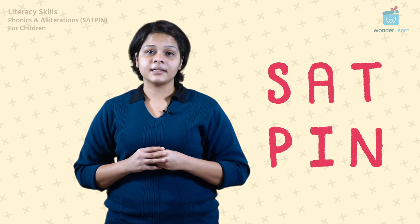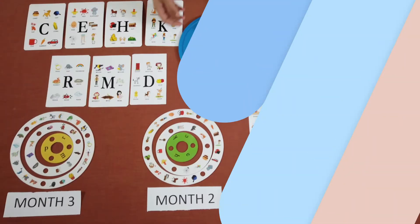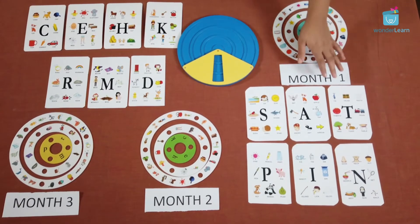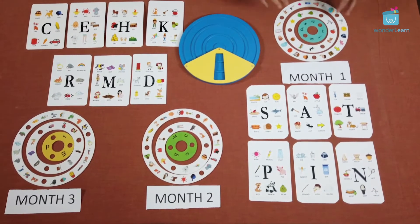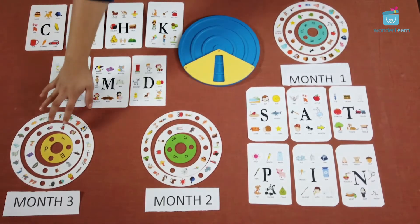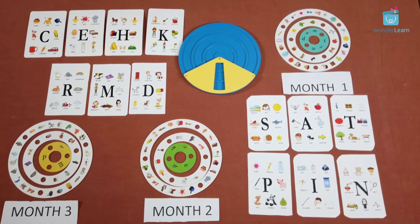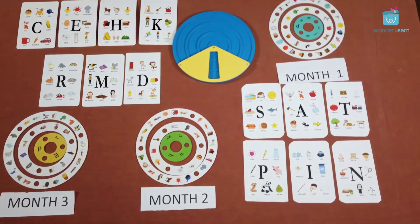This is SATPIN. Now, let's learn some more words. Here is a fun wheel just for this activity and it comes with some cards, and every month you'll get a new set that you can change on the wheel, so there is something for you to look forward to. Now let's get into the first set, that is SATPIN.